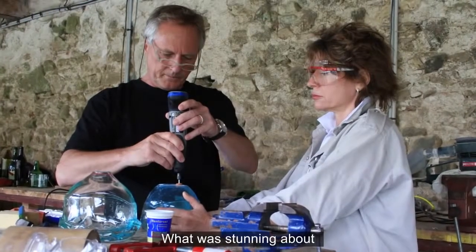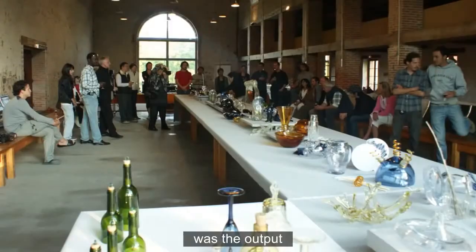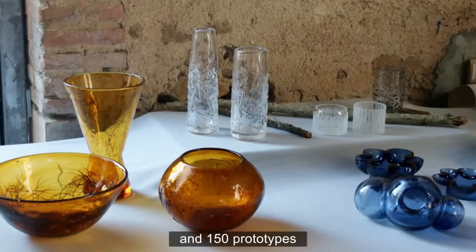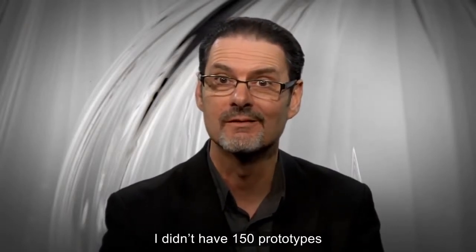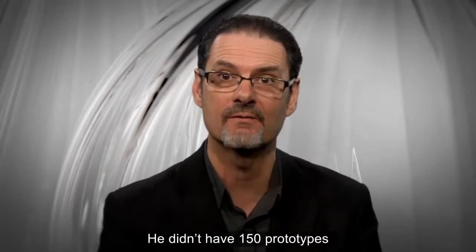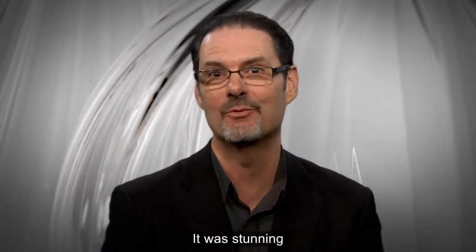What was stunning about those first workshops in France with Paul Haig was the output — ten days and 150 prototypes. I worked for 10 years at Stubin Glass and didn't have 150 prototypes. Paul worked as a consultant for Stubin for 10 years and he didn't have 150 prototypes. In ten days, we had 150 prototypes. It was stunning.